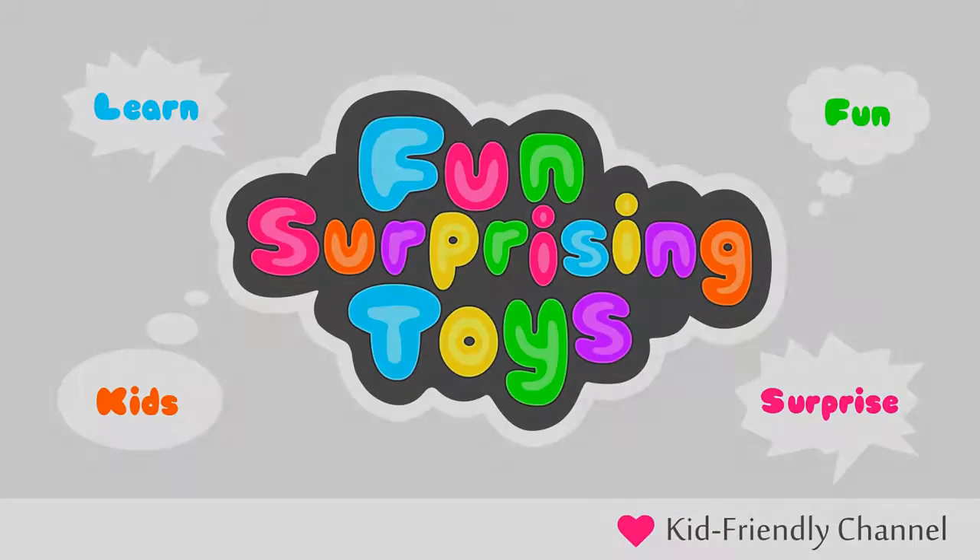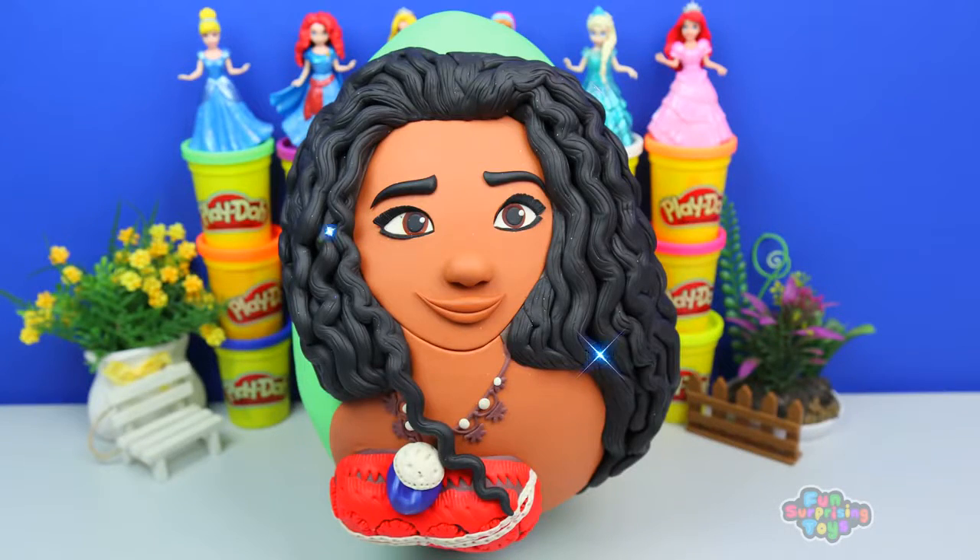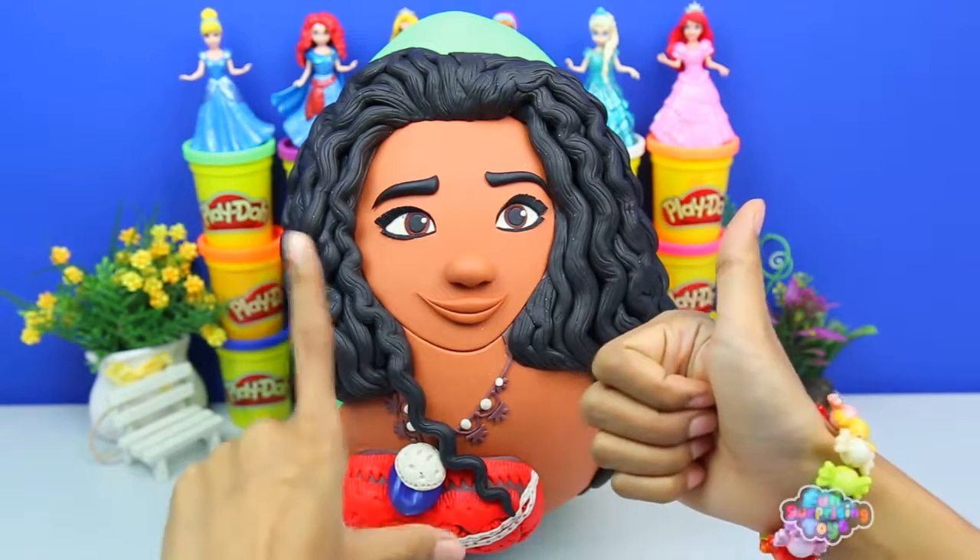Hey guys, Fun Surprising Toys here. I hope you're ready. We have an awesome day, guys. We have the beautiful Moana Giant Surprise Egg. Give me a thumbs up if you're ready and you'll like it.